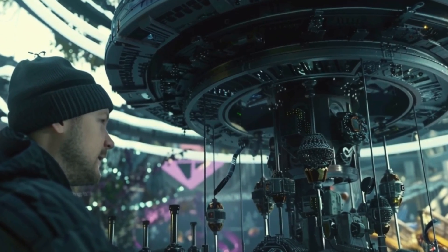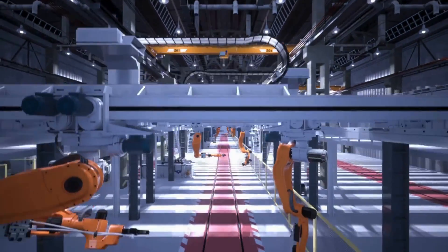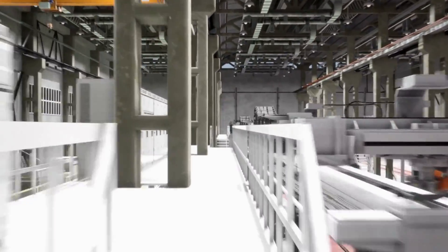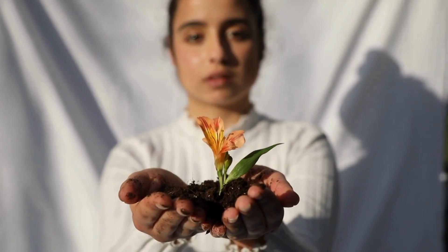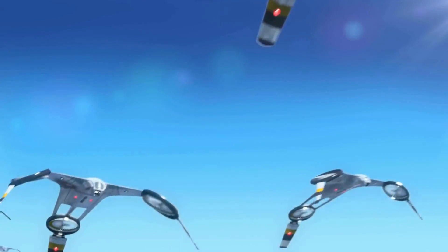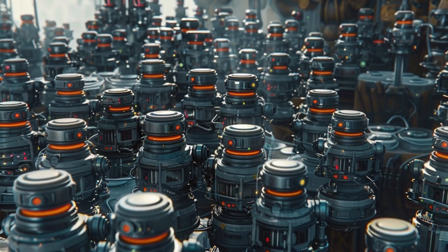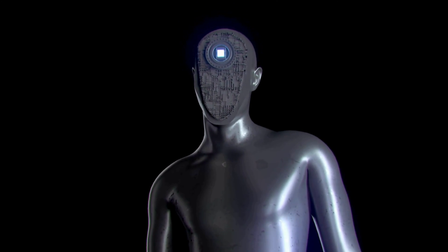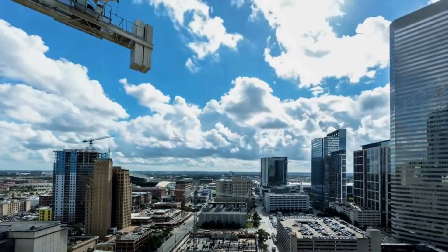By 2045, quantum computers pair with industrial automation to solve complex problems in real time, enhancing logistics, production schedules, and resource planning with unprecedented speed and precision. Fully automated systems incorporate circular economy technology principles, with swarms of small autonomous robots deployed to collaborate on tasks like assembly, inspection, and maintenance.